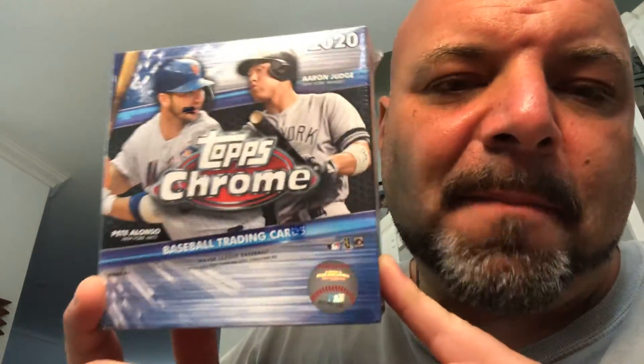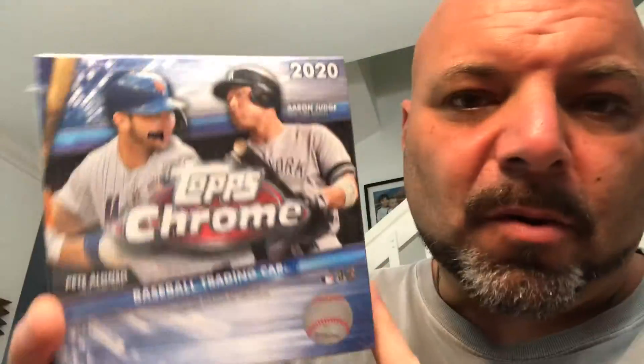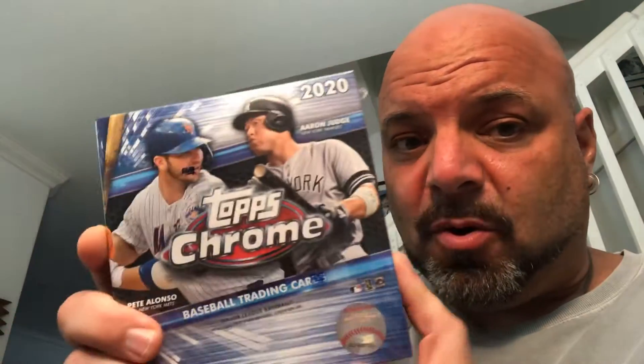I have not seen anybody open the Mega box yet on YouTube. Maybe there are, but I just haven't seen it. People have been opening the blasters and the hangers and those new hang tab boxes too. But this is the 2020 Topps Chrome Mega box. It retails for $39.95 and it's got two explosive five-card X-Fractor bonus packs inside and a total of 10 packs per box. So let's get into it.